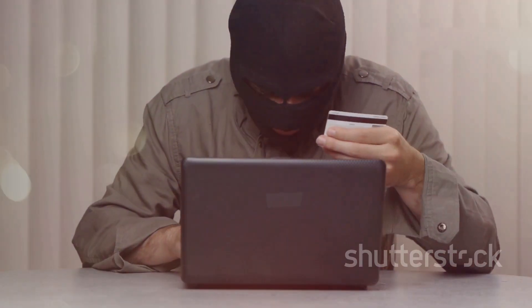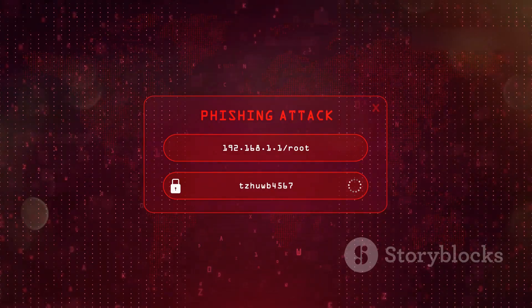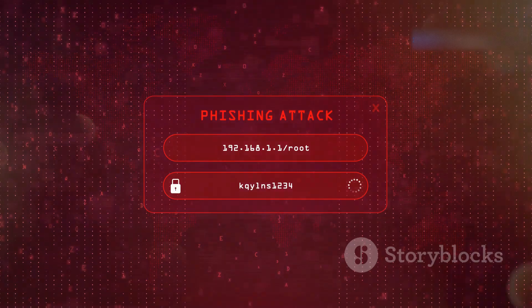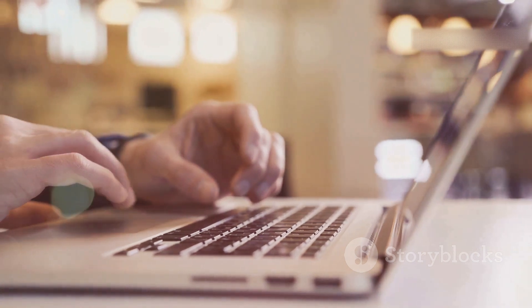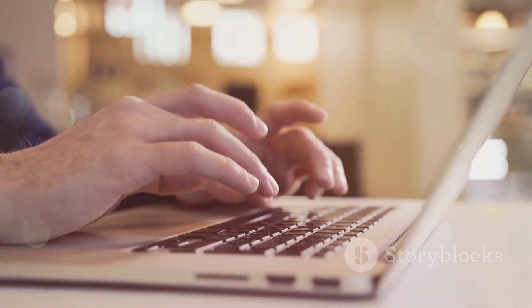Hackers create these convincing fake websites that look exactly like your bank's login page, and the moment you enter your username and password, boom, it's gone — straight into the hands of the bad guys. So remember: always double-check the sender's address, look for any typos or grammatical errors, and think twice before clicking on any links in unsolicited emails or messages.